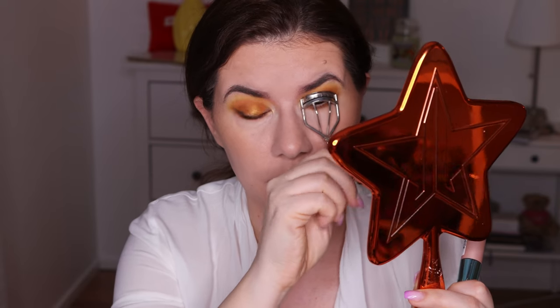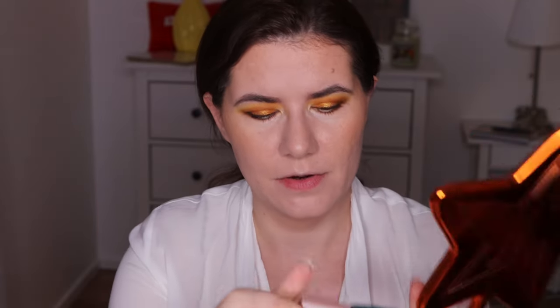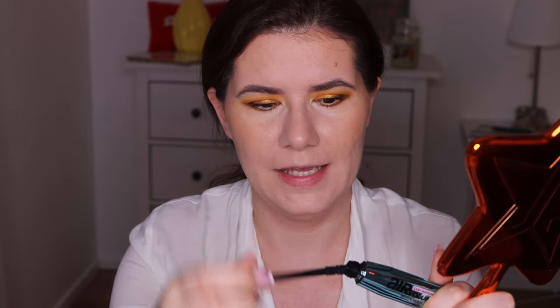I'm going to curl my lashes to try this mascara — I already did the rest of my face. I kind of like this makeup look. Getting ready for work, and yes, I do wear these kinds of shades — red, pinks, purple, blues, all kinds of eyeshadows to work. This is the mascara; I love the packaging and the brush is very interesting.